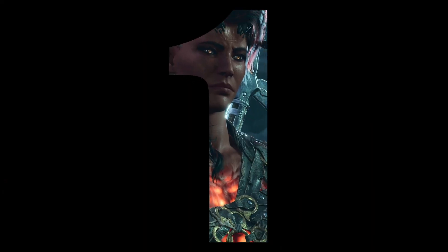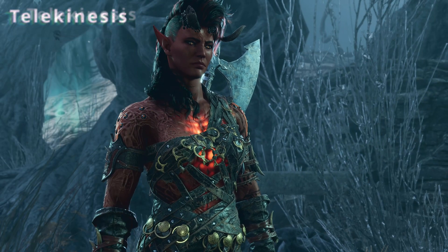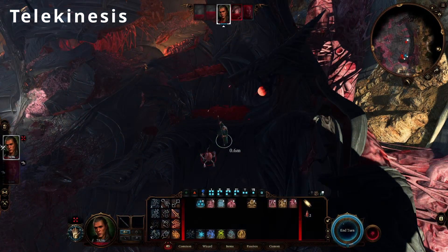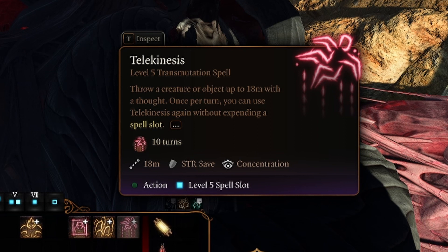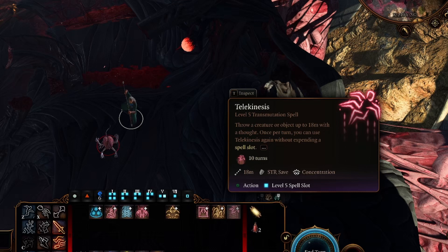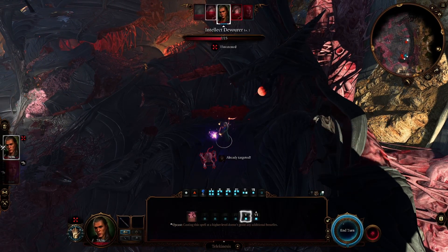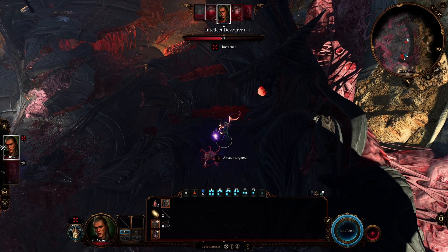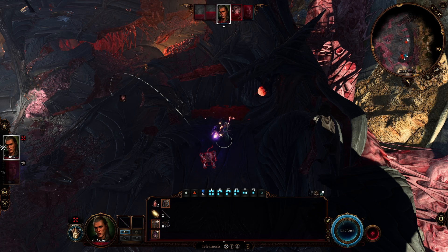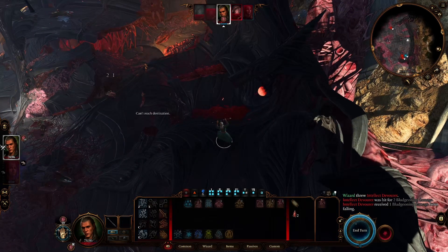And at number 1 from the transmutation school of magic is Telekinesis, available to the Sorcerer, Wizard, Great Old One Warlock and Knowledge Domain Cleric. This allows the caster to grab an enemy or object and hurl it 80 meters or 16 feet through the air. Telekinesis has a number of utility and combat related uses — throwing enemies from heights, inflicting fall damage and making them fall prone, as well as retrieving items that are out of reach or within a dangerous area.